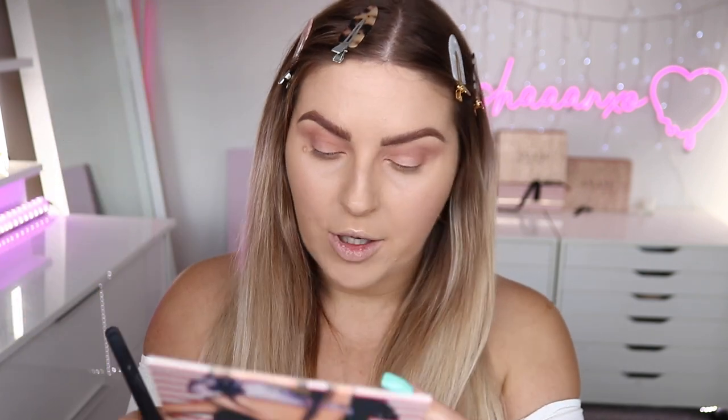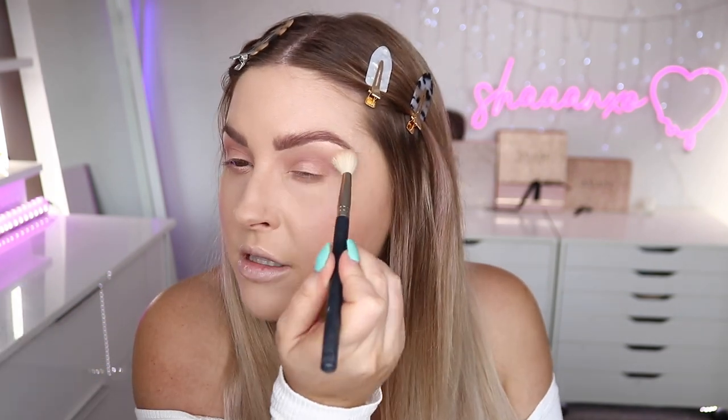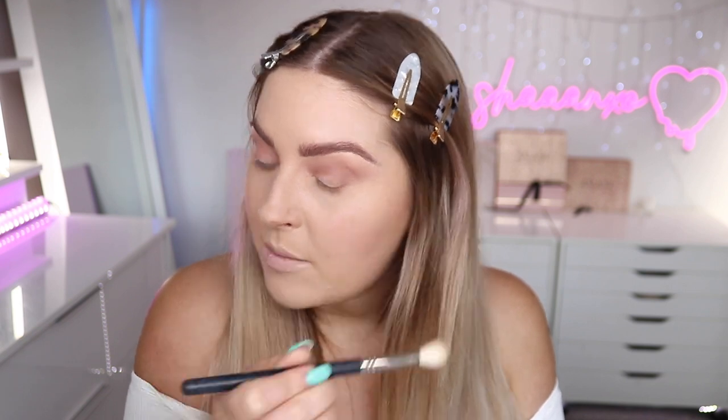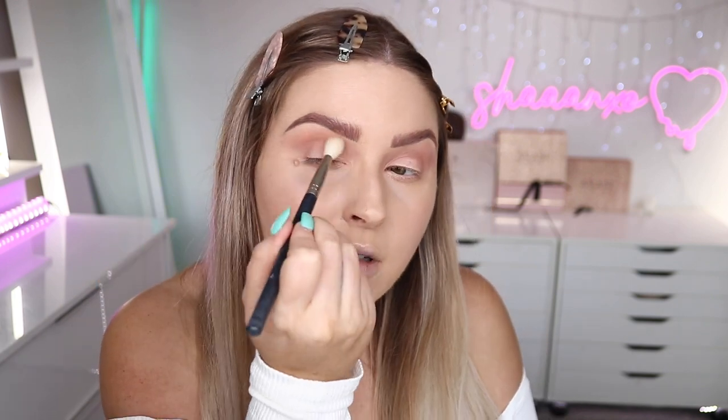Next I want to go in with an even fluffier brush and take 'Tidal Wave,' which is this kind of pinky, neutral tone, and just add a little bit to blend it out at the very top near my brow bone. That color is so nice, I really like that one. I'm also going to take that color underneath my eye and kind of smoke it under, because I just love that color.